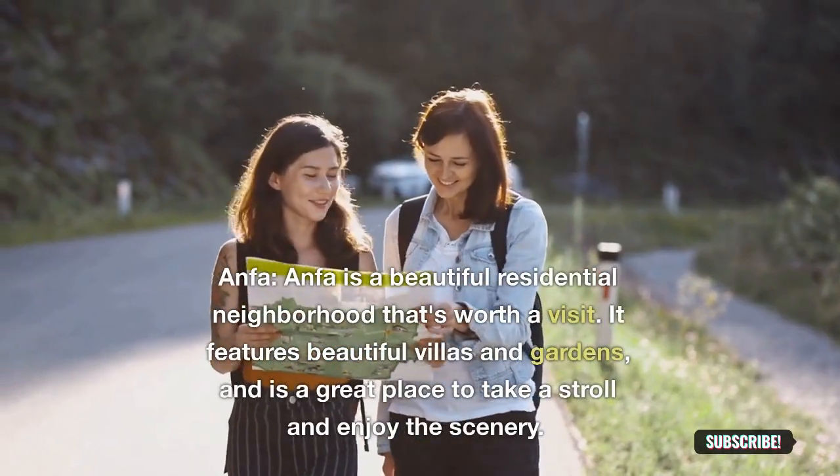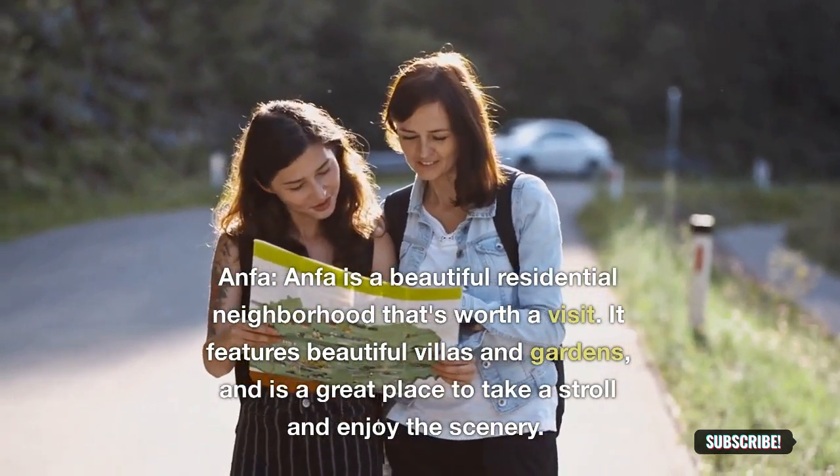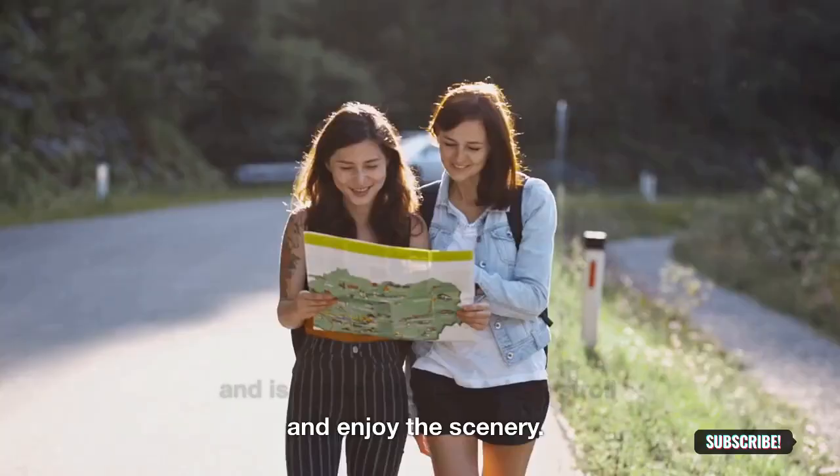Anfa: Anfa is a beautiful residential neighborhood that's worth a visit. It features beautiful villas and gardens and is a great place to take a stroll and enjoy the scenery.